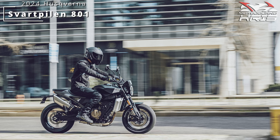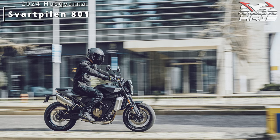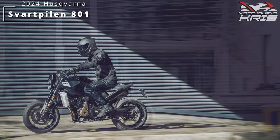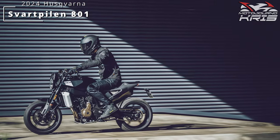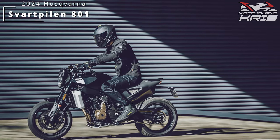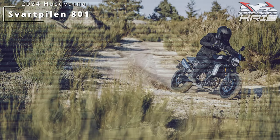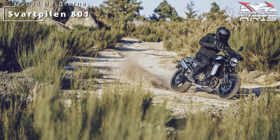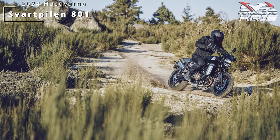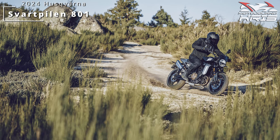Husqvarna reckon 15,000 kilometre service intervals, but I'd certainly be changing my own oil sooner than that personally, even if I left the proper services to the dealership at those intervals. You will need to fork out for the dynamic pack if you want cruise control, 5-level anti-wheelie and 10-level motor slip regulation. And for some reason you also need this upgrade to be able to pick supermoto ABS mode in that street ride mode - otherwise it's sports only. That pack also adds an additional dynamic ride mode, so a decent bunch of inclusions with the cruise control likely to be a big driving factor.